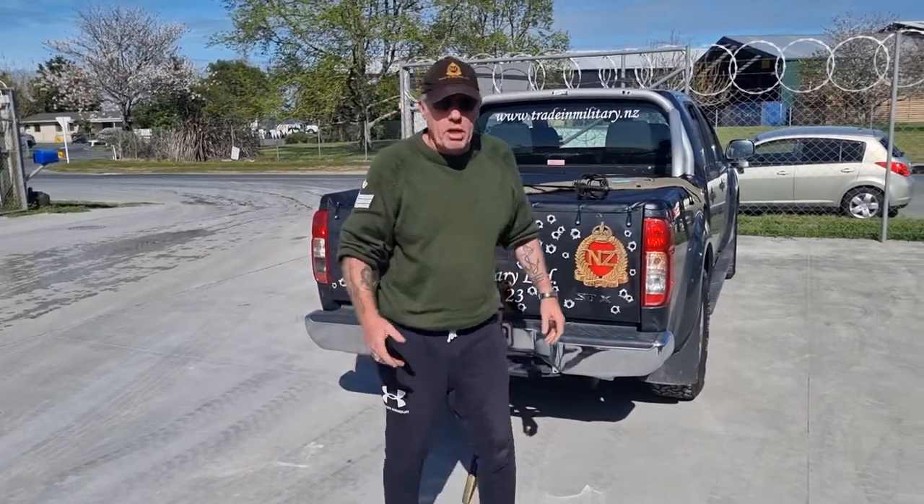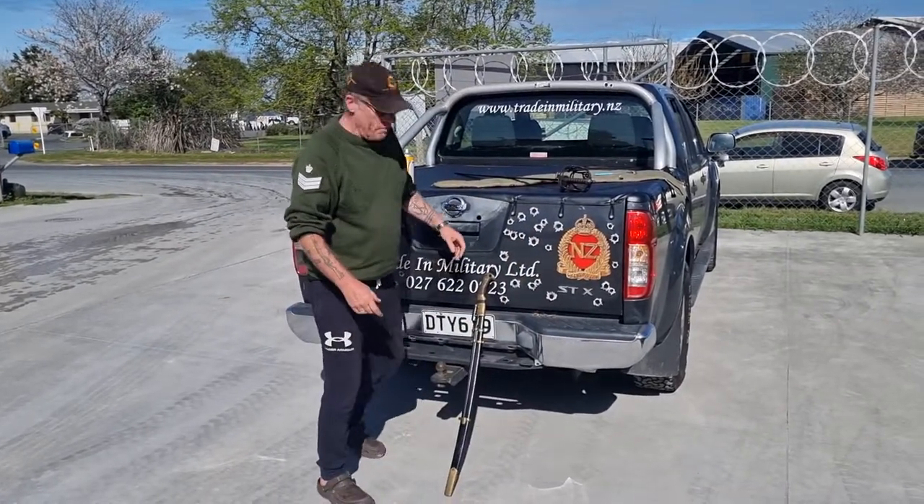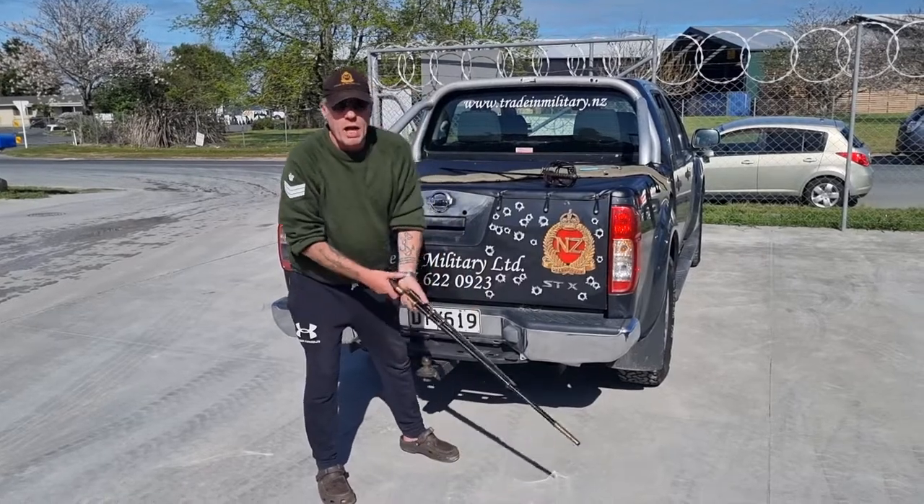Here we are guys. I've just dropped a couple of swords off to Agnui, so we're just going to talk about the Russian Shashka.